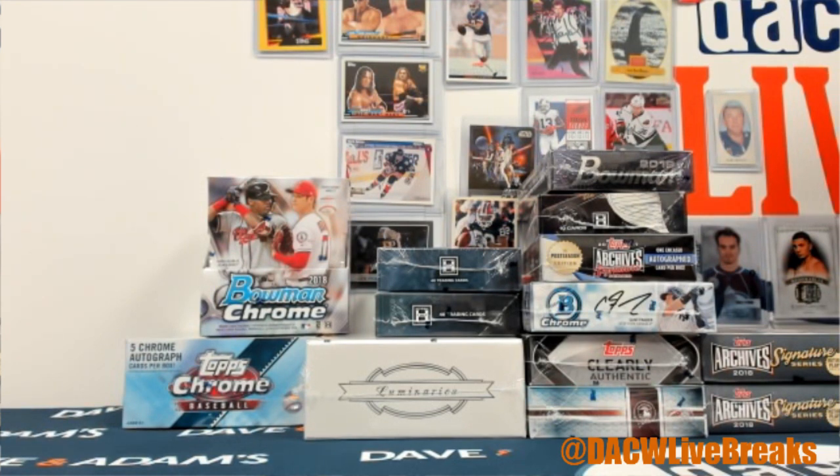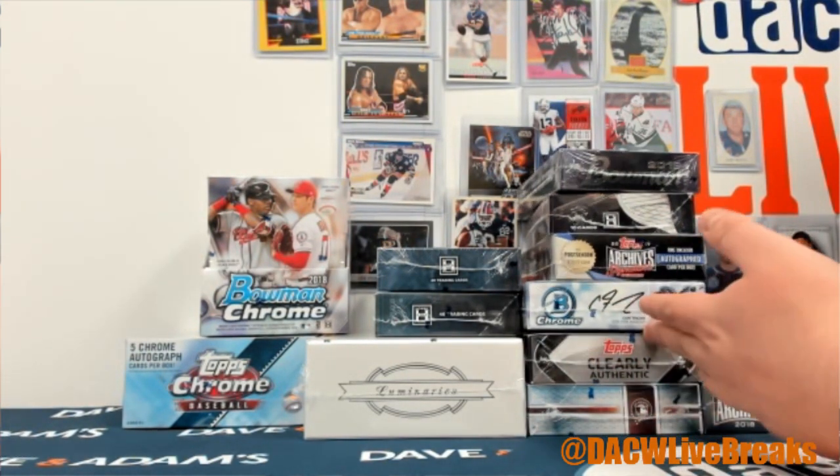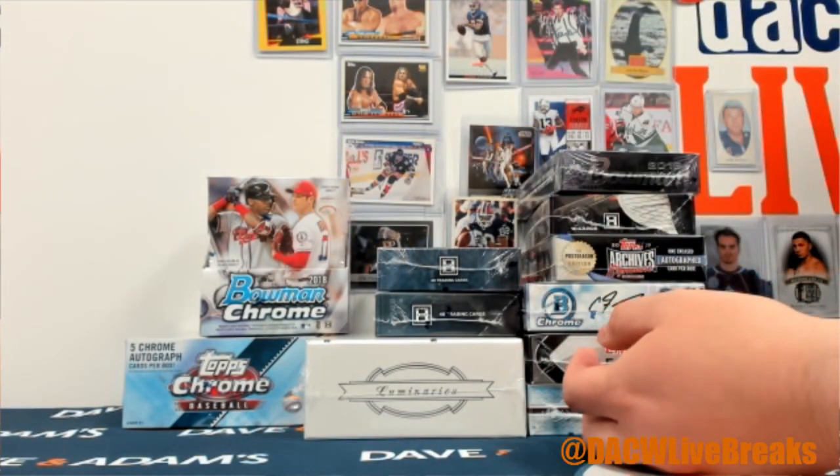Hello everybody, welcome back to the teaser for the lounge. It's our baseball mixer break right here — 30 spots. It's a bunch of mostly just a couple hit products, but you know there's tons of hits in most of these boxes.